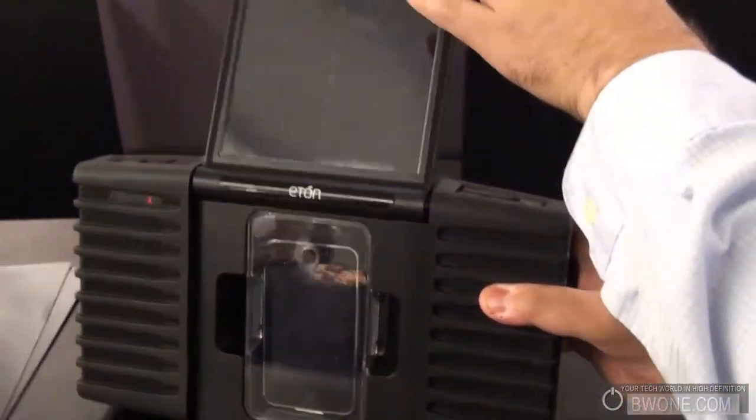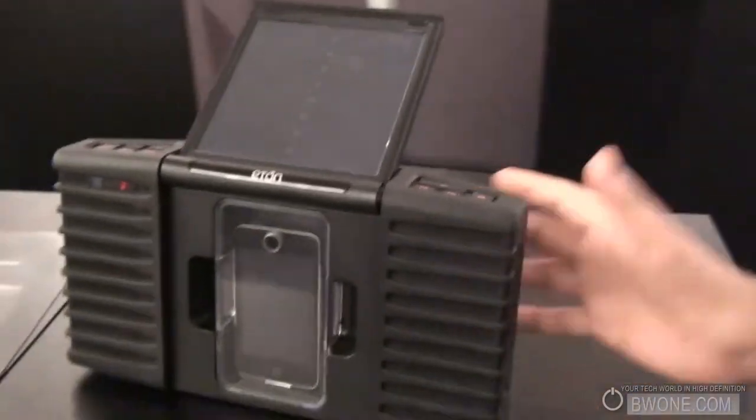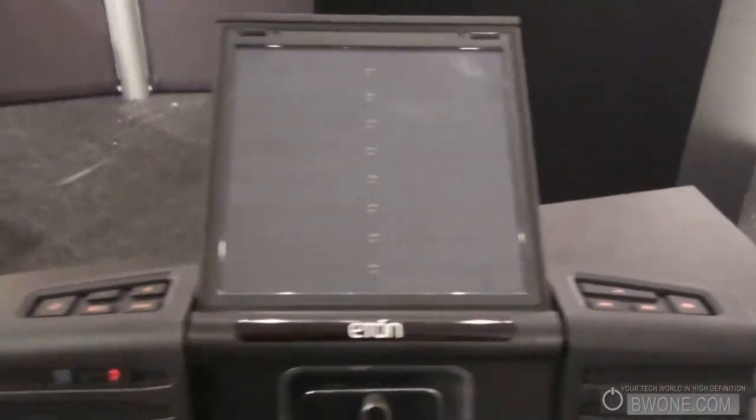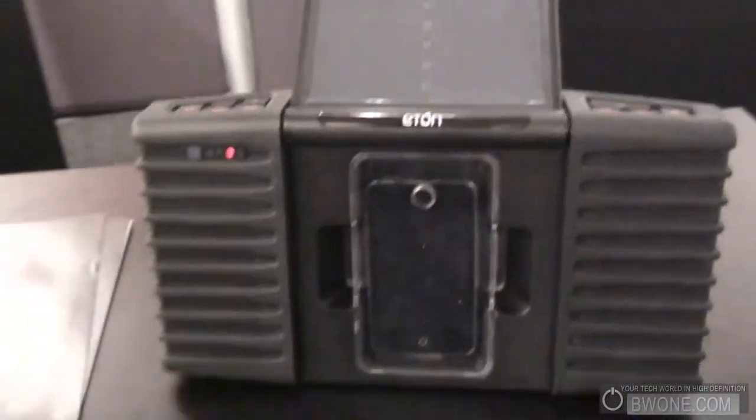This is just perfect for the beach, going on picnics, barbecuing and stuff like that. It's meant for taking your favorite tunes and having fun outside with your music.